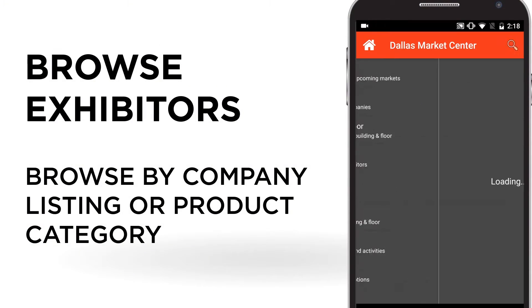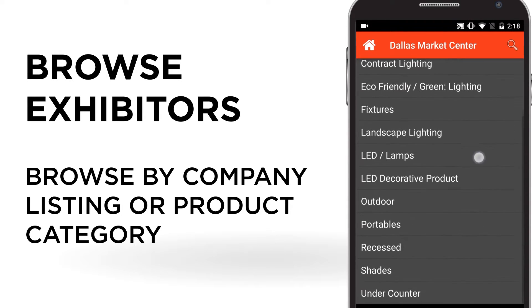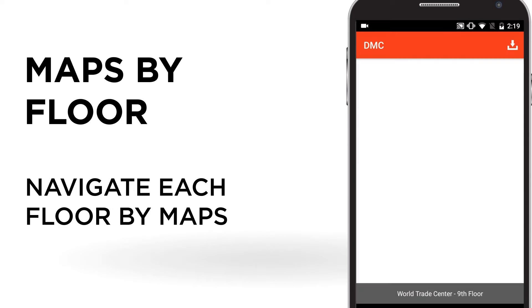Feel free to browse exhibitors by company listing or product category to find all the lines you've been wanting to see. Need to locate the showroom on the map? No problem! Click on maps for the general area of campus.